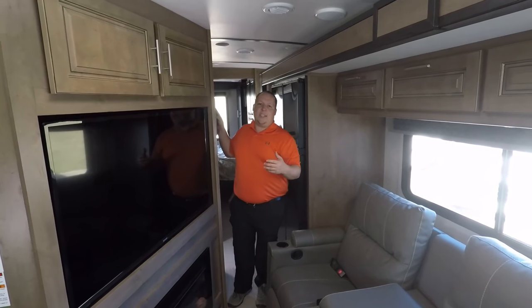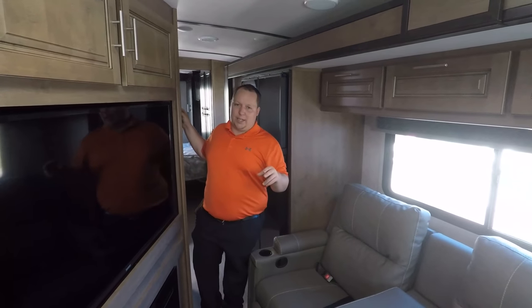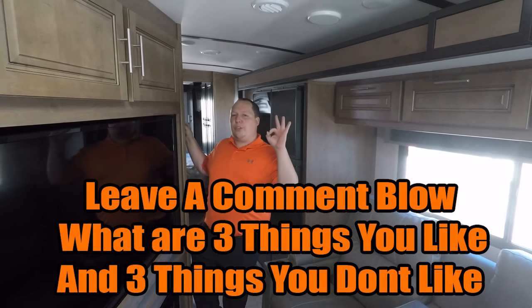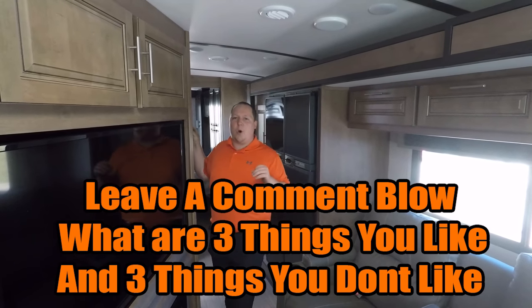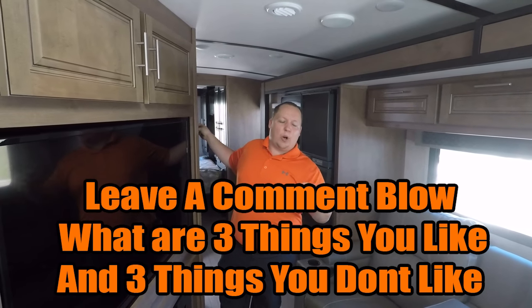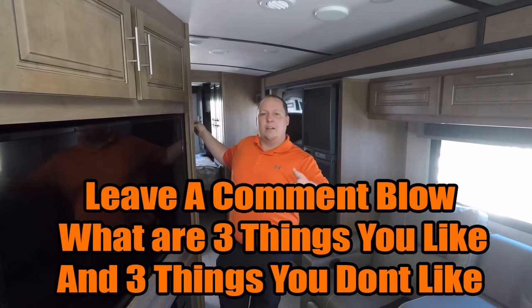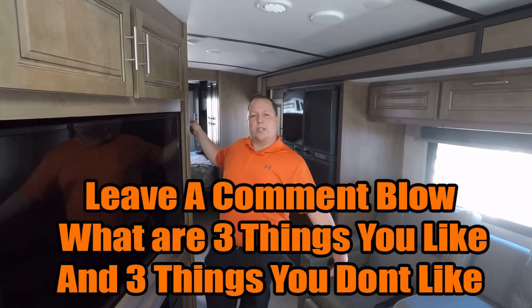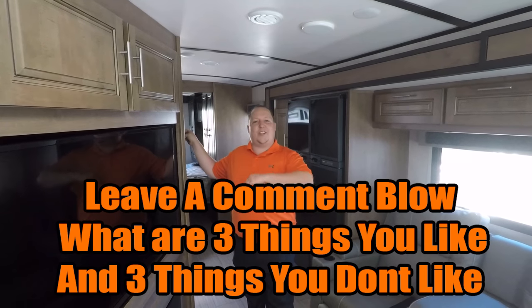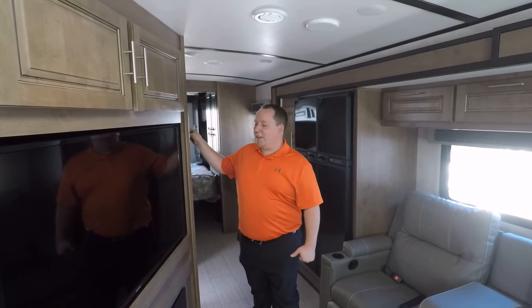I have two favors to ask everybody — leave down in the comments below let me know three things you like about this motorhome and three things you don't like about it. The more comments and thumbs up I get, the more YouTube likes to promote this video. And the people at Forest River will be watching this and reading your comments, so they'd love to hear your feedback.